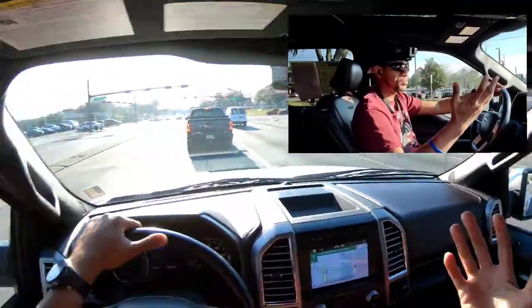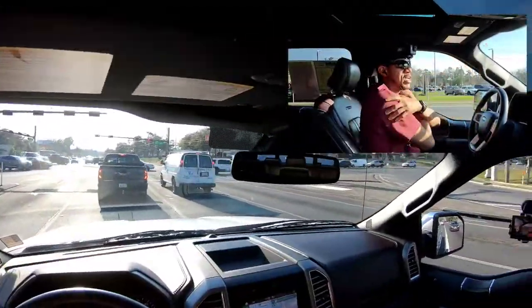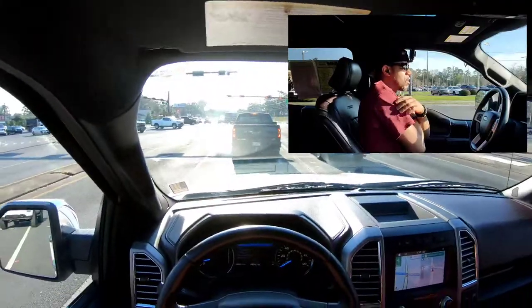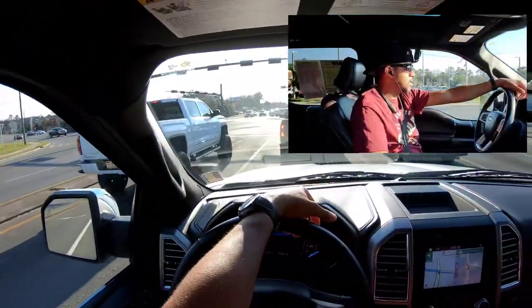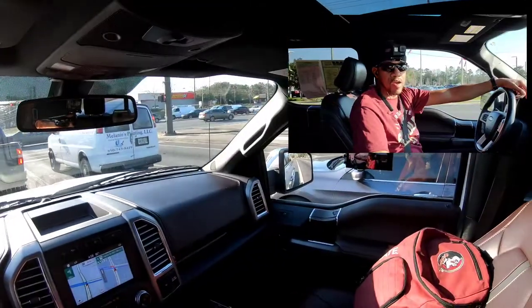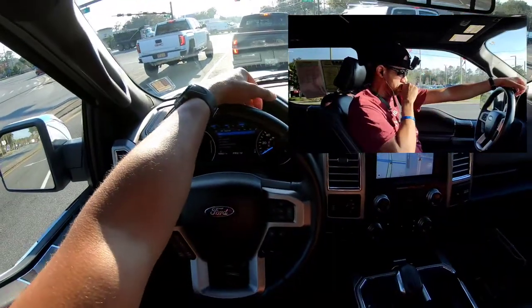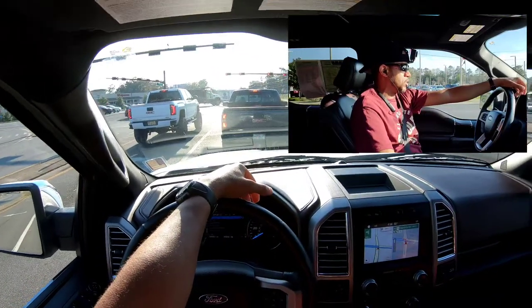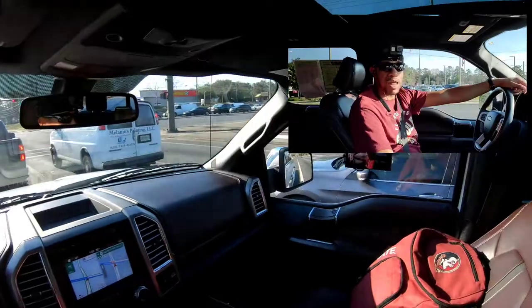How y'all doing? How's everybody? Show me some love — I want to show y'all some love too. Hang tight for just a little while longer — another stoplight got me and then we'll get this thing on back. I'll wrap it up and give you my final thoughts on the F-150 Platinum.